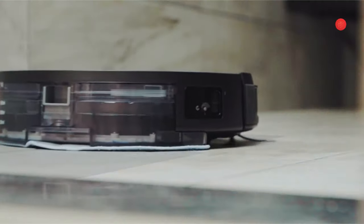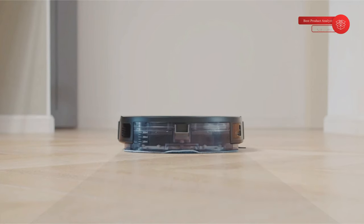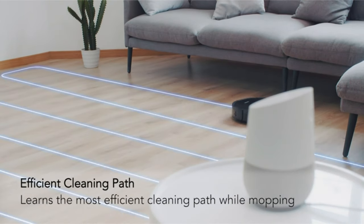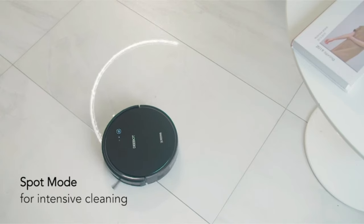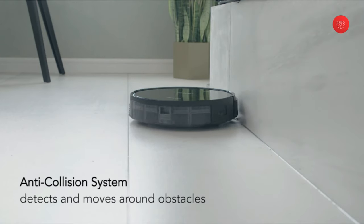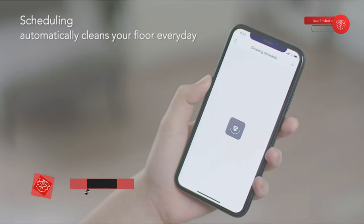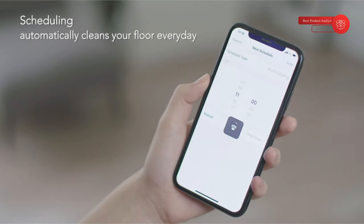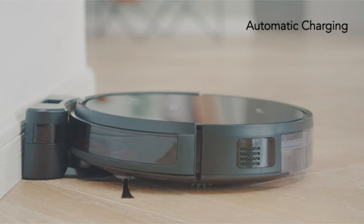The 520ml dustbin allows the DEEBOT 661 to take full advantage of 110 minutes of runtime, and it comes with a one-year warranty. Simply move cables and household items off the floor to avoid entanglement. When the job is complete or the battery is low, auto-charging returns it to its dock. With Alexa and Google Assistant compatibility, use voice commands like "Alexa, ask DEEBOT to start cleaning." It also comes with an easy-to-use remote control. At 3.1 inches tall, it cleans under furniture easily, and anti-collision cliff sensors with soft cushion bumpers help it avoid obstacles and ledges.